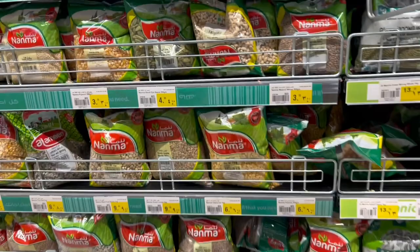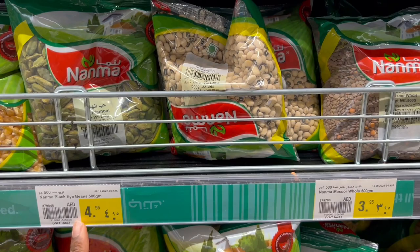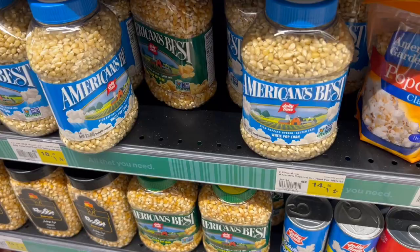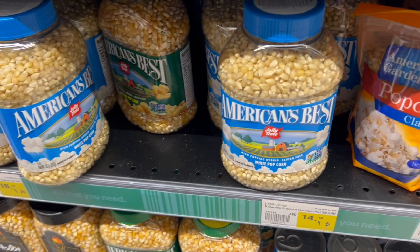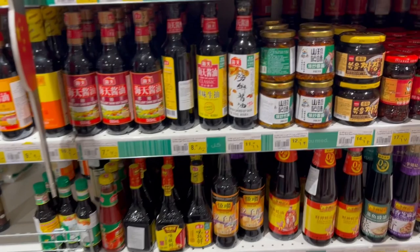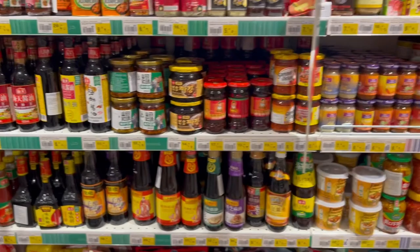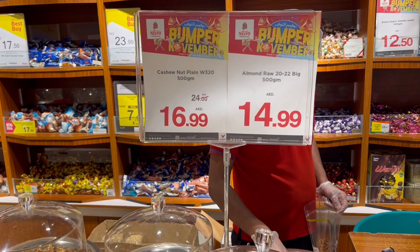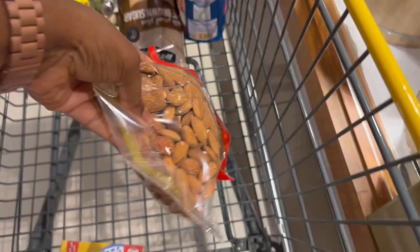Beans are a staple in a lot of households. Prices here: 4.95 for some beans, chickpeas are 8.75, and another variety is 10.25. For snacks this week, popcorn is a healthy option at 14.50. Over in the Asia section there's a lot more soy sauce variety than I initially found. For another snack, I'm getting mixed nuts — almonds and cashews are on sale for about 30 dirhams each. I also picked up some cranberries to go along with the almonds and cashews.